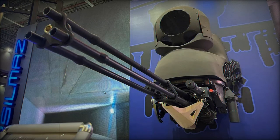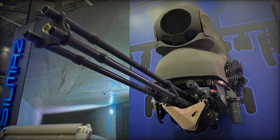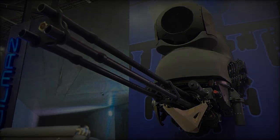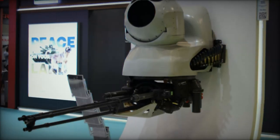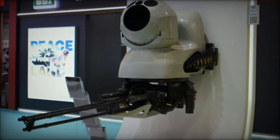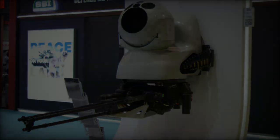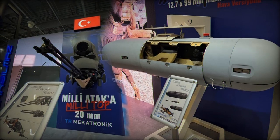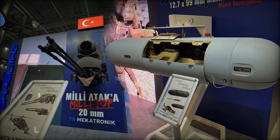During the Saha Expo 2024, Turkish defense manufacturer Sarsilmaz unveiled its latest innovation, the ATAK Burin Topu, an automated turret equipped with a powerful 20mm cannon. This advanced system aims to enhance the firepower of aerial platforms, significantly improving close-quarters attack capabilities and rapid engagement for the Turkish Armed Forces.